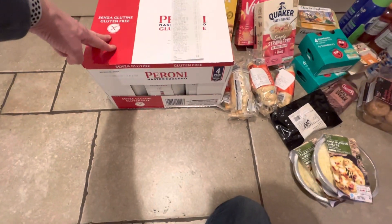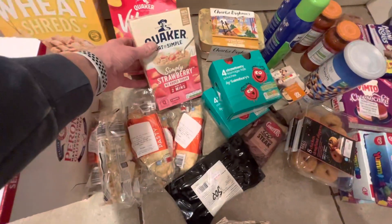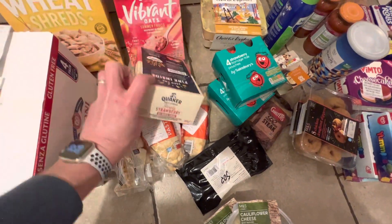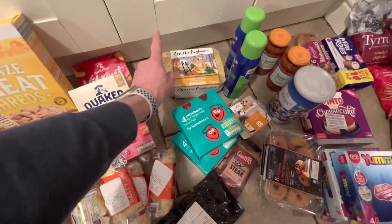I got 24 bottles of Peroni. Some cereal — Shreddies, and a simple strawberry one that's really nice, like three quid. In Tesco I think it's £1.65. And these vibrant oats are 90p.